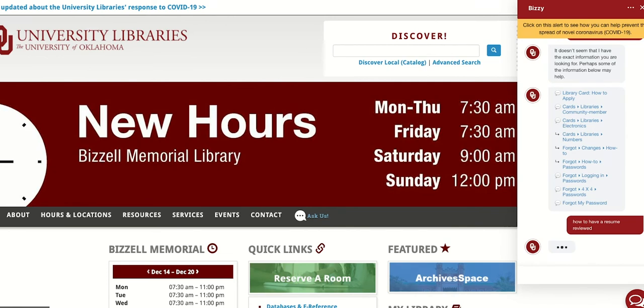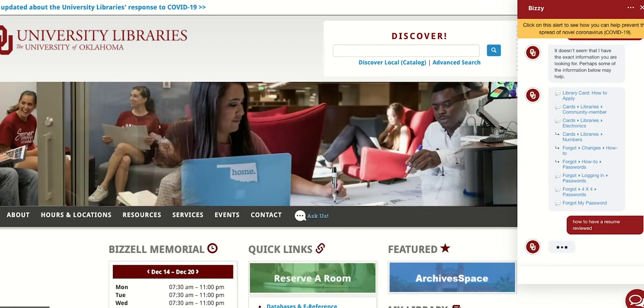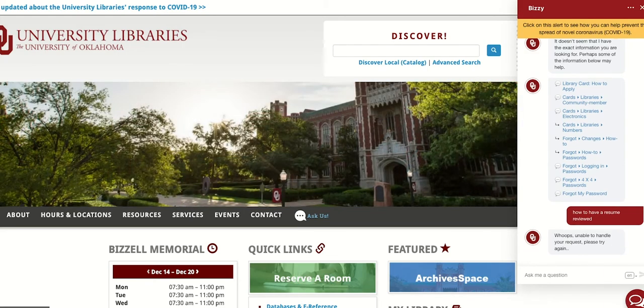They can be incorporated throughout the library in virtual and physical spaces such as reference desks, information kiosks, websites, desktop icons, apps, and more.